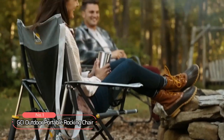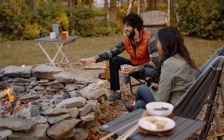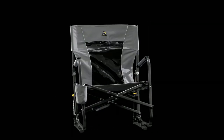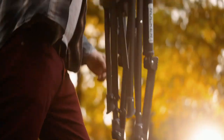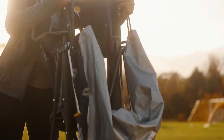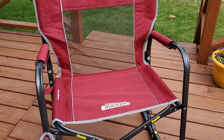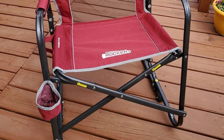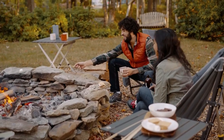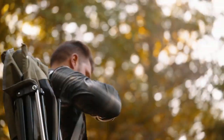At number 1 is the GCI Outdoor Portable Rocking Chair. This outdoor portable rocking chair is a great option for those who want a comfortable and portable seating solution that can be easily transported and stored. This chair quickly and easily folds flat for simple storage and transportation, so you can take it with you wherever you go, whether you're heading to the beach, a campsite, or a tailgate party. When you're done using it, simply fold it up and tuck it away until next time.